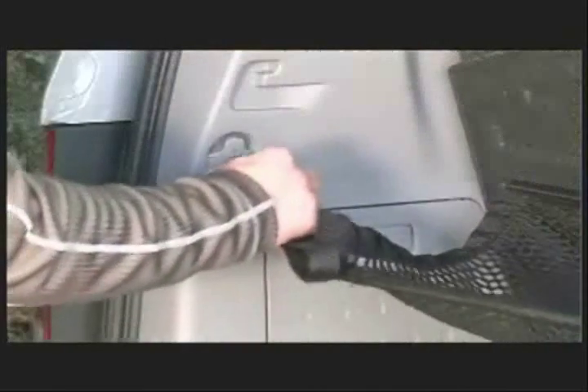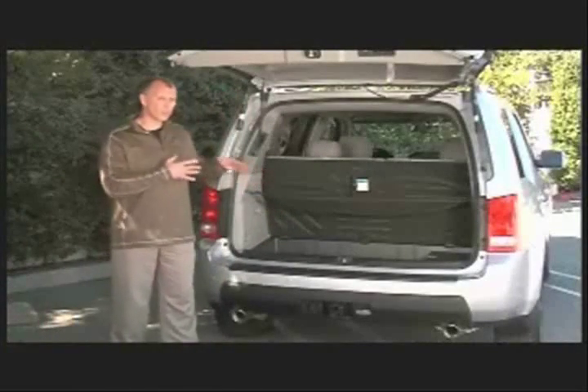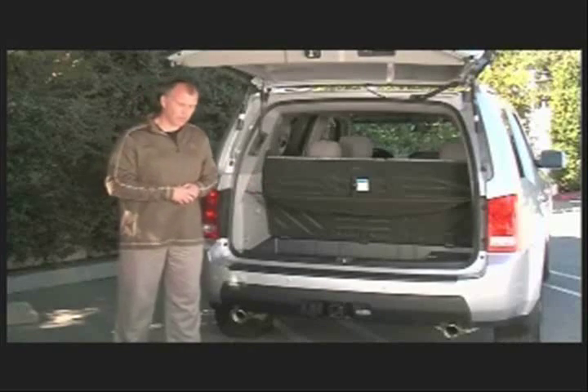It hooks in one side, hooks in the other side. You can tighten that up and it makes a two-tier storage system so that you can put more stuff in the back.